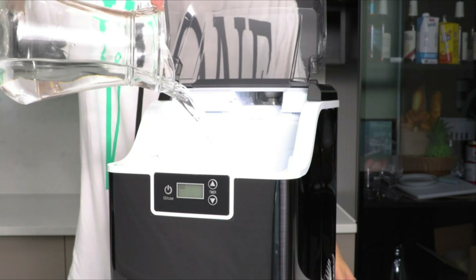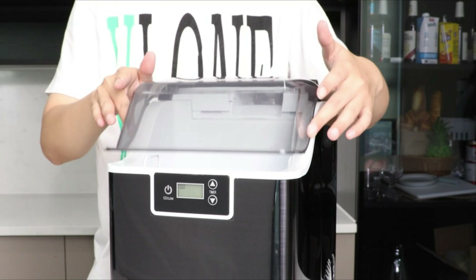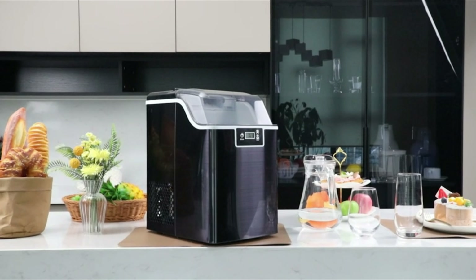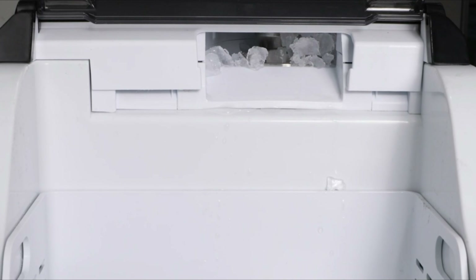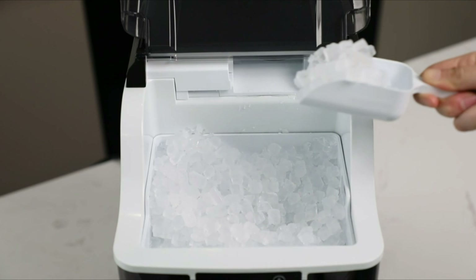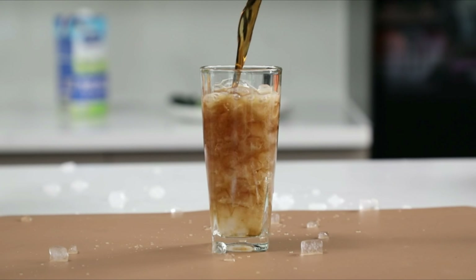If you live in a region with hard water, descale your Opal more frequently or once a month to keep the machine running smoothly and your nugget ice tasting good. Nugget ice is light and airy and immensely enjoyable to chew on, in contrast to conventional hard ice cubes — your teeth aren't harmed by it. The countertop ice machine has a self-cleaning feature: simply fill the tank with water and press the ice/clean button repeatedly for 5 seconds to start the automatic cleaning process.